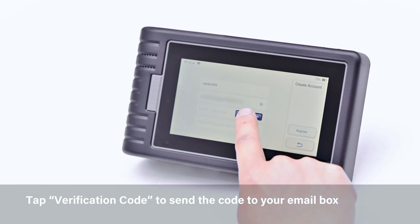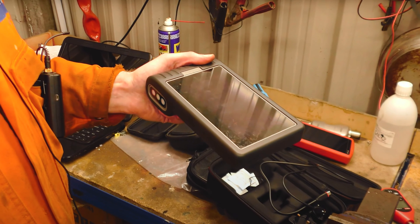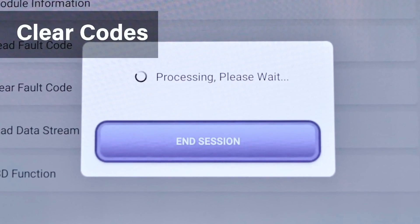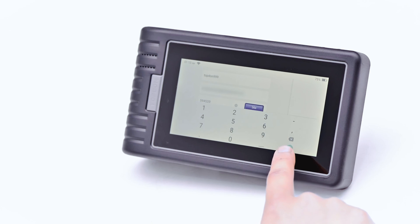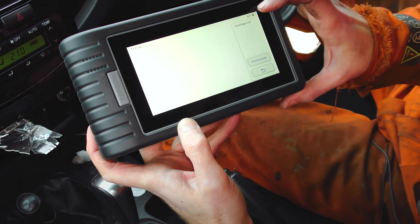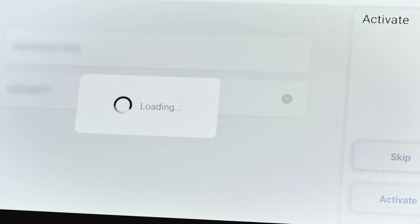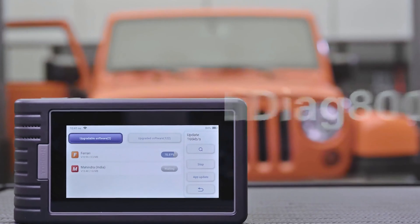The wireless Bluetooth connectivity of the AD800BT allows for easy and convenient diagnostics with a long working range of 33 feet. The AutoVin feature automatically identifies your vehicle's make, model, and year information, saving you time and effort. Additionally, the 16GB ROM ensures fast and efficient performance. Overall, the Topden AD800BT OBD2 scanner is a reliable and user-friendly tool for diagnosing and maintaining your vehicle, and with its advanced features and lifetime software upgrade, it is a valuable addition to any car owner's toolbox.